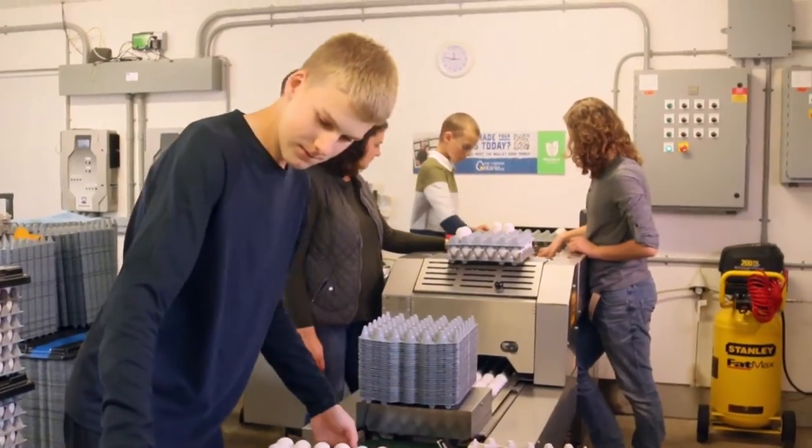Hi, I'm Chris Mullet Coop and I'm a generational egg farmer, together with my family — my wife Laura and my children Josiah, Emma, and Timothy.